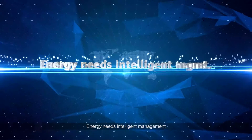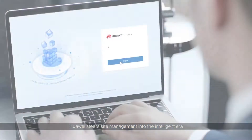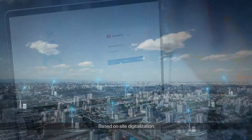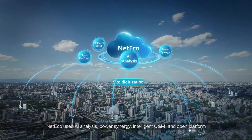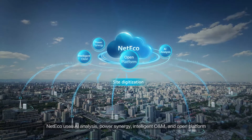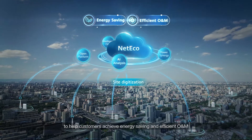Energy needs intelligent management. Huawei steers site management into the intelligent era. Based on site digitalization, NetEco uses AI analysis, power synergy, intelligent O&M, and open platform to help customers achieve energy savings and efficient O&M.